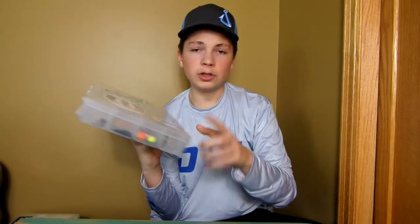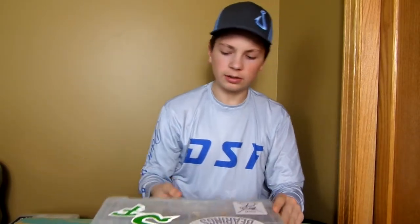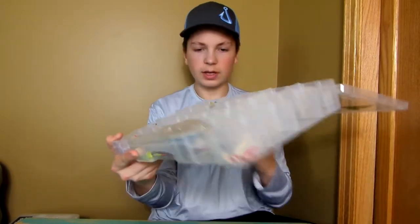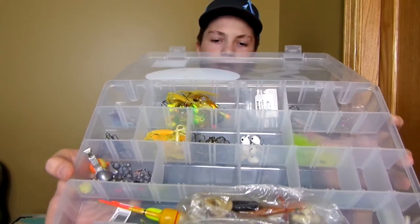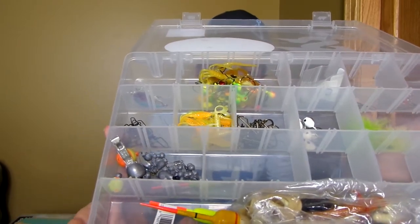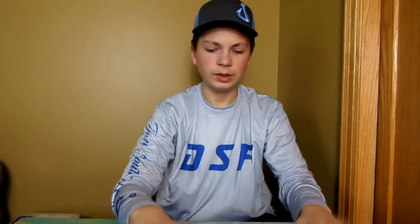The first box is just for when I target bluegills and crappies. As you can see it's got all the basic stuff in there — jig heads, hooks, weights, and bobbers. There's a lot of stuff that you typically find when you're targeting bluegill. Not much to explain in that box, especially since I'm a bass fisherman, so let's move on to the next box.